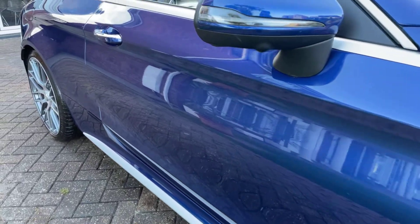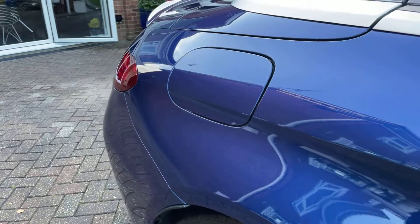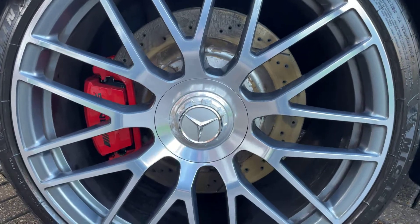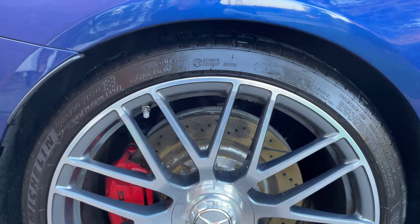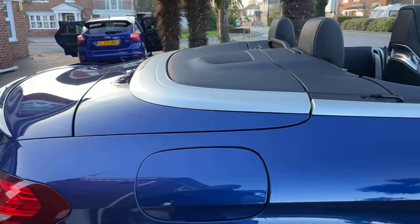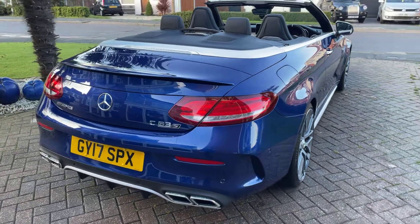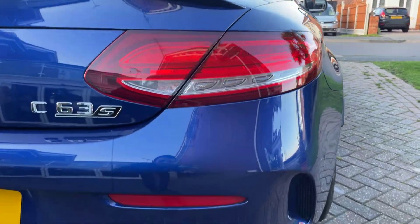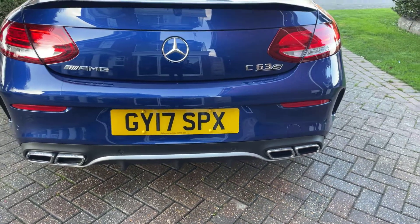Going down the right-hand side of the car. On the back, you can see it's in lovely condition — 20-inch alloy wheels on the back, which is quite an expensive extra from new, about £1,700 extra. Out to the back right, rear parking sensors, and then you've got the chrome body exhausts.